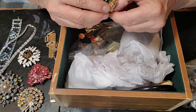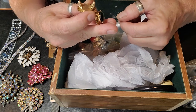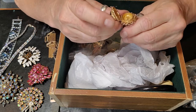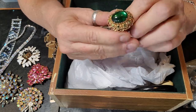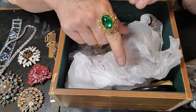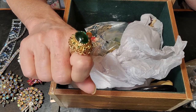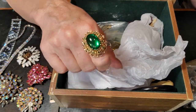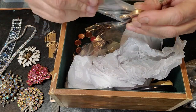Oh, and this is a lovely — I believe this was Avon, or it was one of those perfume rings. Very pretty, in excellent shape.